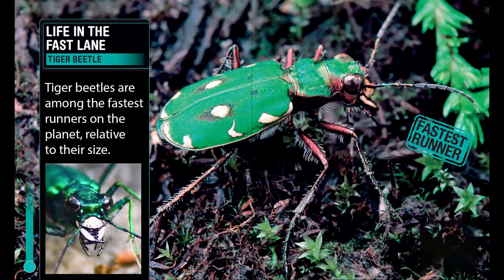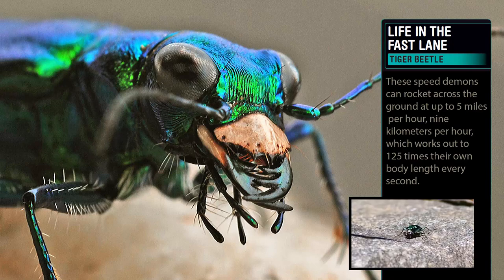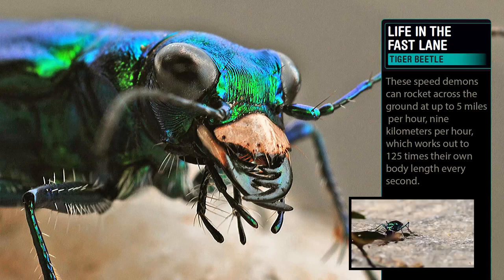Life in the Fast Lane. Tiger beetles are among the fastest runners on the planet, relative to their size. These speed demons can rocket across the ground at up to 5 miles per hour — 9 kilometers per hour — which works out to 125 times their own body length every second.